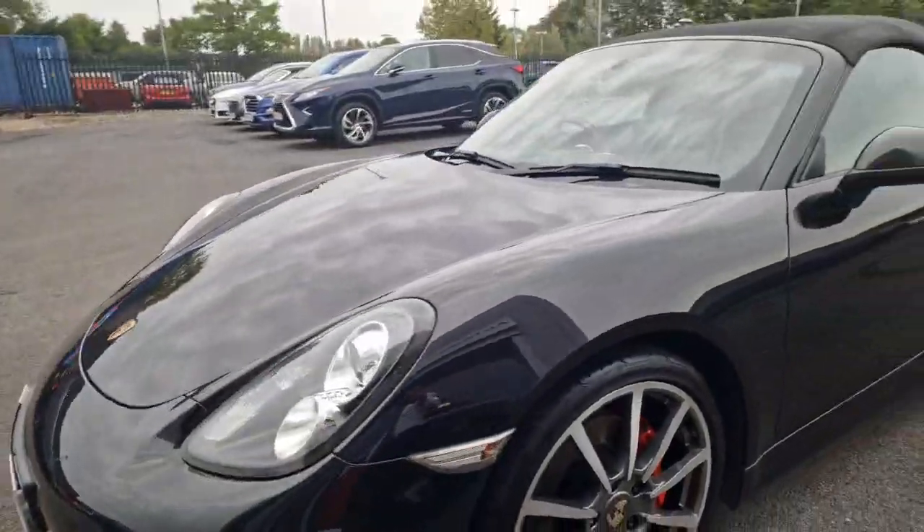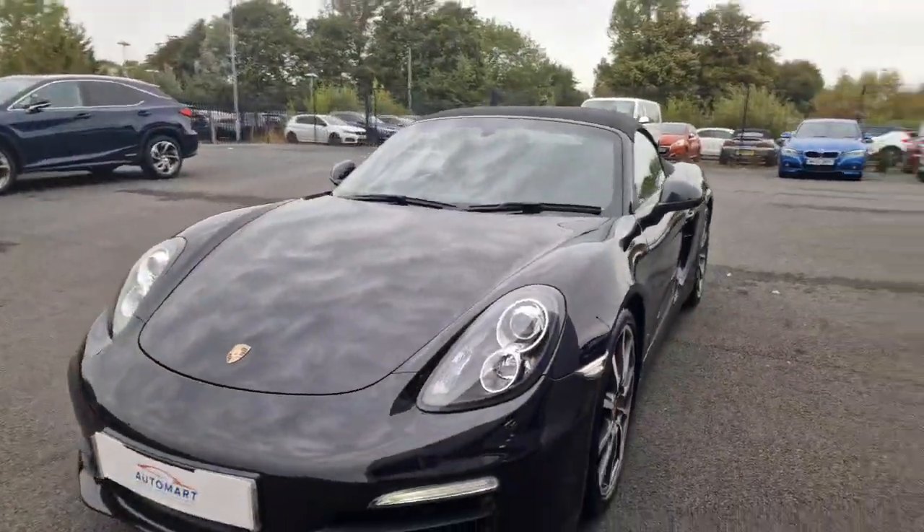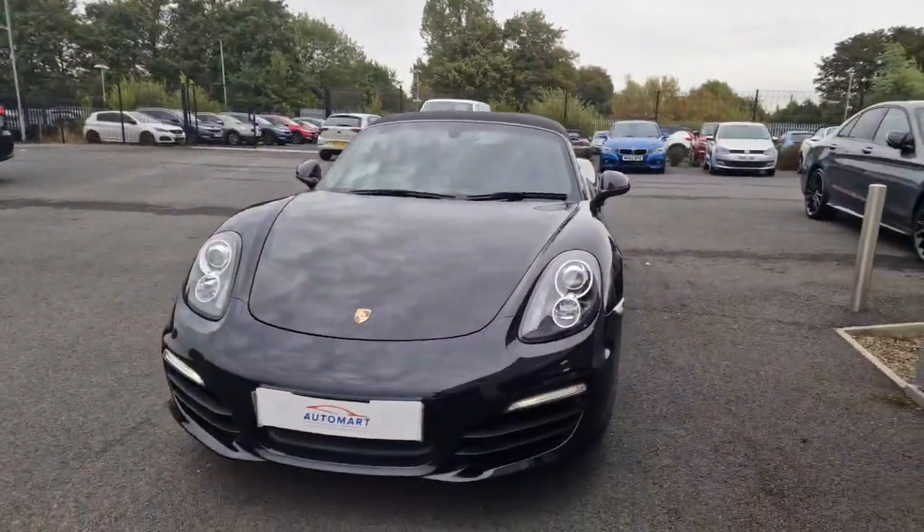This car does have a full service history, mainly main dealer.